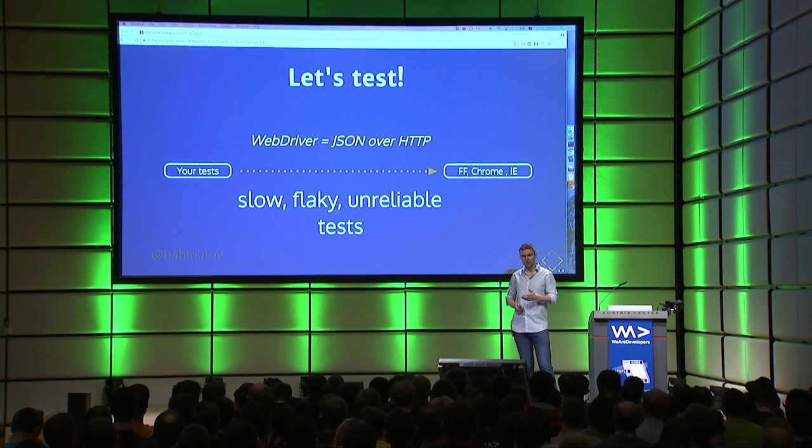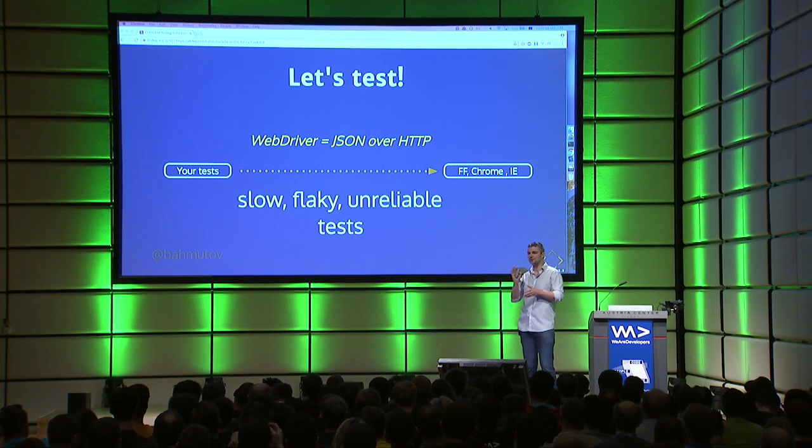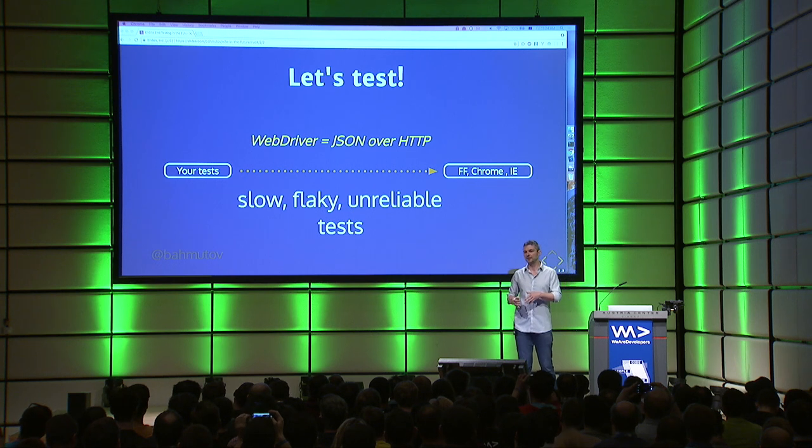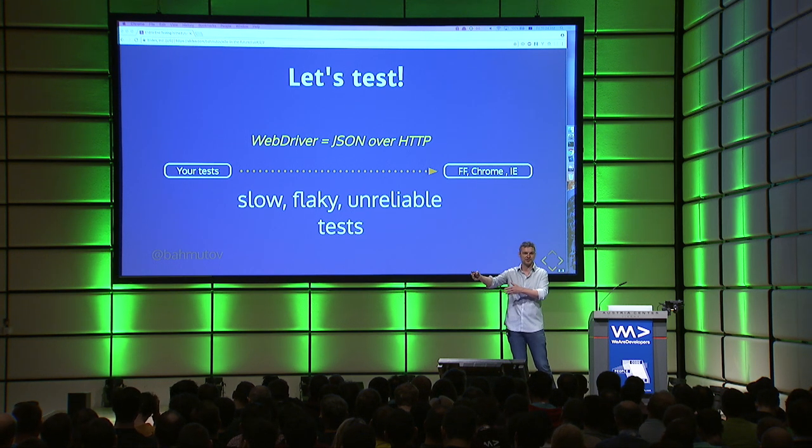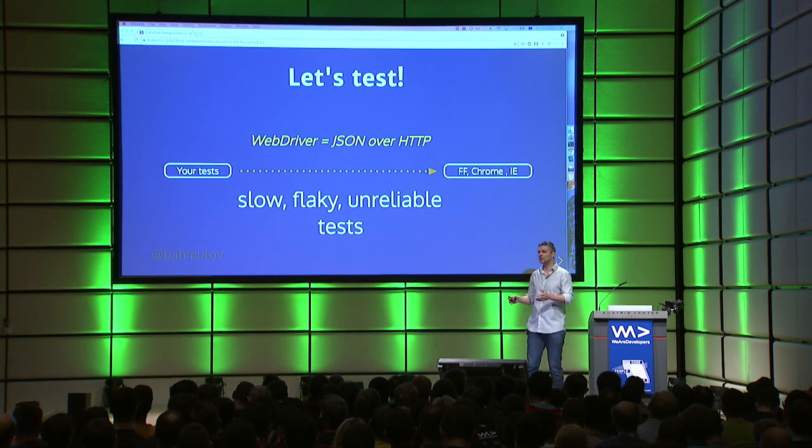In reality, this leads to slow, flaky tests, because you have a black box and you send a message hoping that it does what you expect it to do — but the app might be changing. Your JavaScript is applying something, doing its thing. There might be loose connections. But you have no idea what's going on because you're sending a message over the wire.